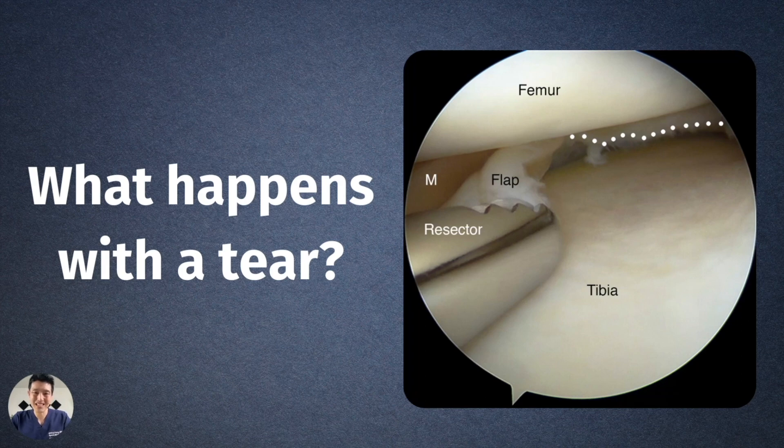So what happens when you have a meniscus tear? In this picture you have a flap tear — this is an arthroscopic view with the femur on top and the tibia on the bottom. The theory is that the meniscus is supposed to be smooth, so when you're rotating on a smooth surface there are no problems. But if you have a tear and you're rotating on that flap tear, every time you rotate it's going to cause symptoms — locking, catching — what we thought were mechanical symptoms. That leads to inflammation and a lot of pain.